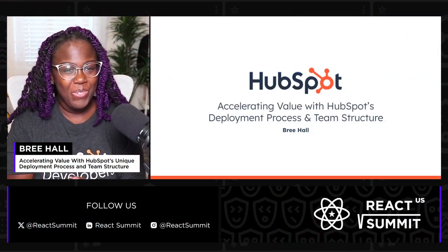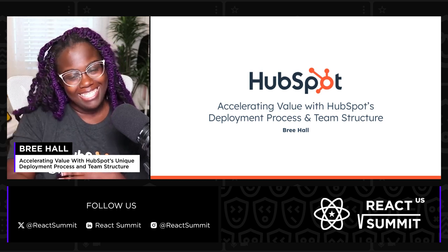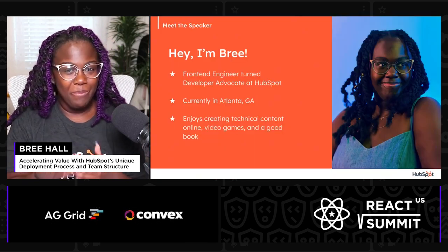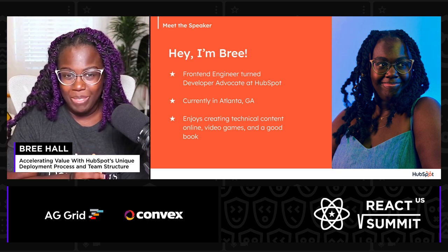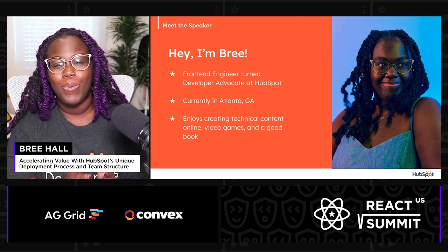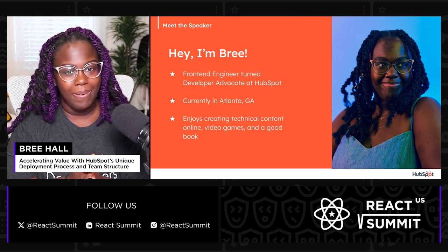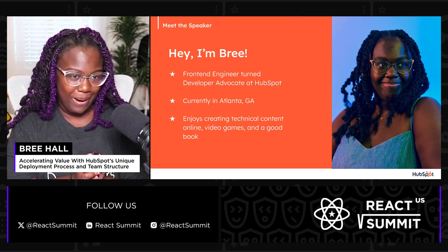Hello everyone, and welcome to Accelerating Value with HubSpot's deployment process and team structure. I'm Bree, a front-end engineer turned developer advocate here at HubSpot, and I'm so excited to be your host for the next 20 minutes while we discuss ways that HubSpot accelerates value to its customers through engineering practices.